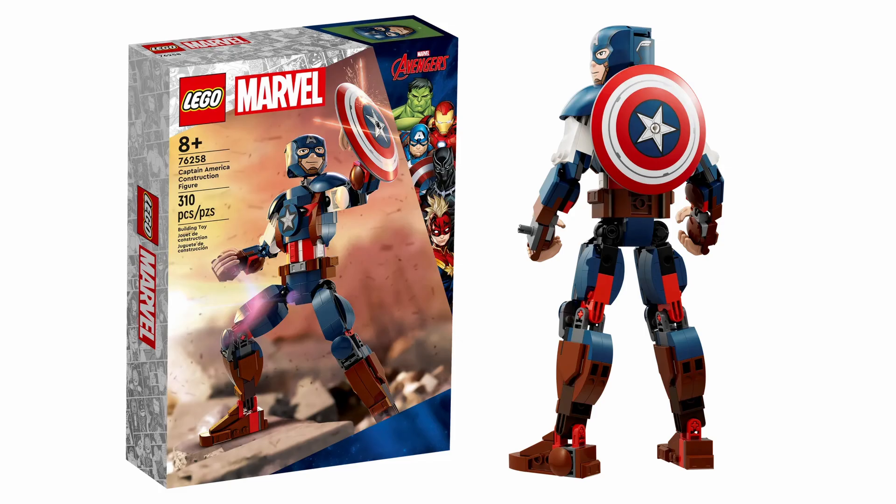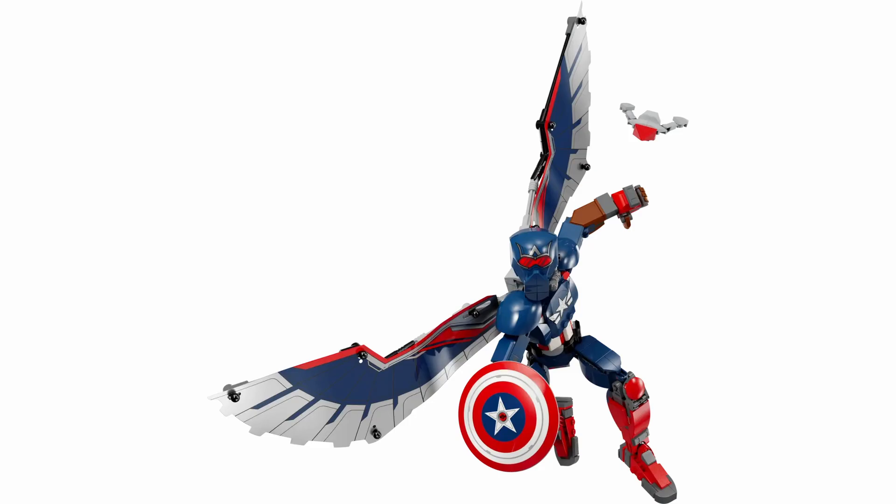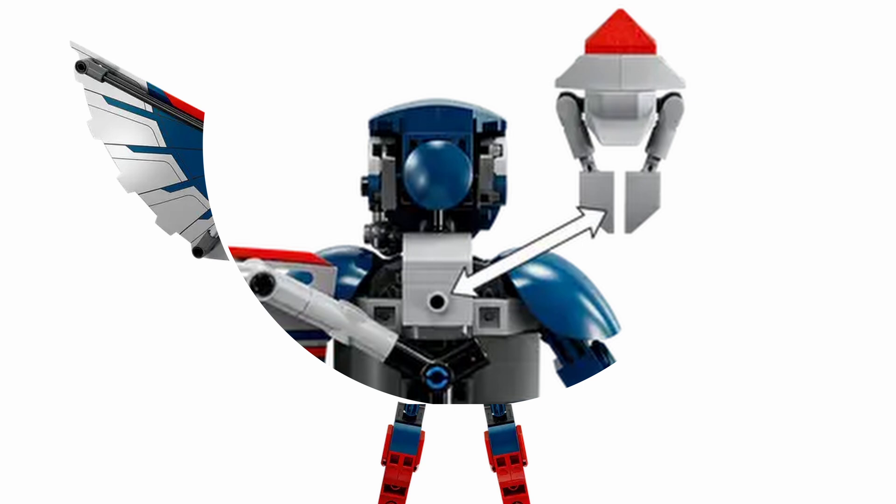It's a great upgrade from the 2023 Captain America figure, featuring the iconic shield and a buildable Red Wing that attaches to Sam's back.